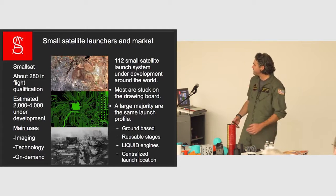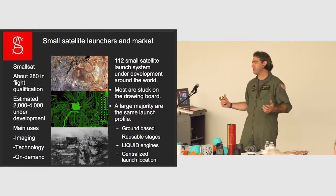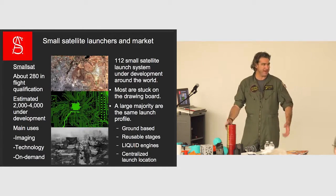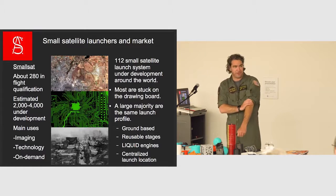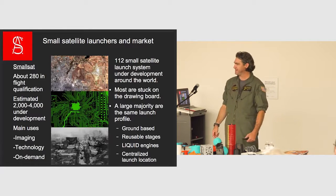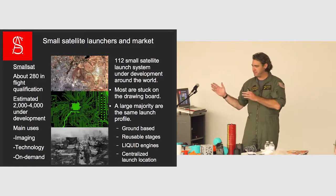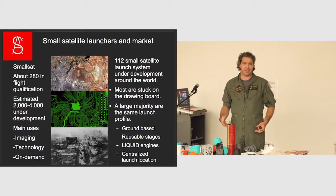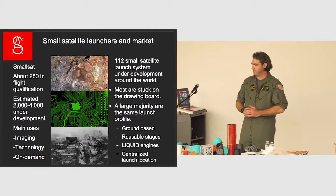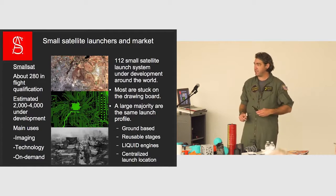Around the world there are about 112 small satellite launch systems under development. Most of them are on the drawing board, out there trying to troll for cash, trying to bring up capital. We took a much different approach — we bootstrapped, which means I've got a day job that pays for everything. Everybody on my team pays for everything. The advantage is we get to choose the direction, take the projects we want. We turned down a military contract to build a weapon because we will not build weapons — it takes away from our space program.